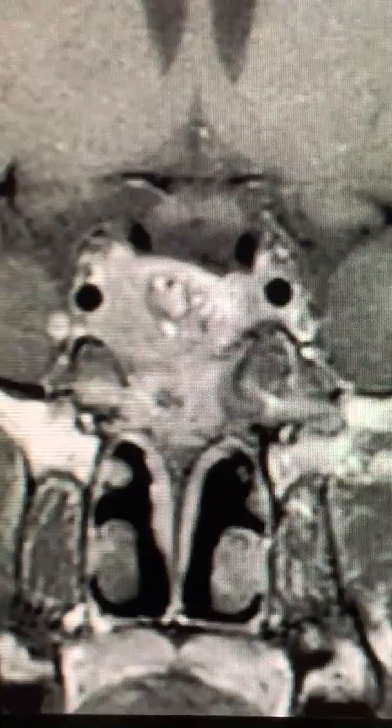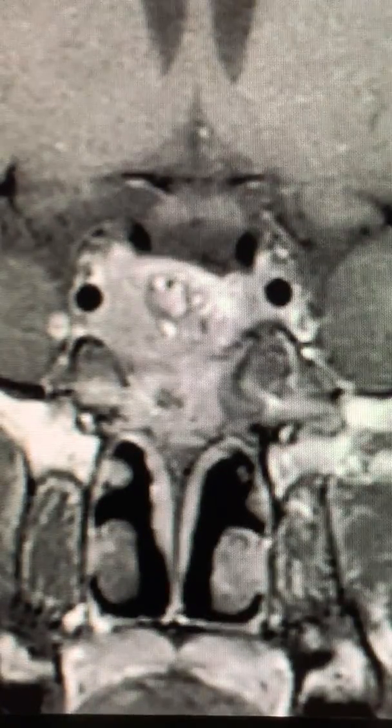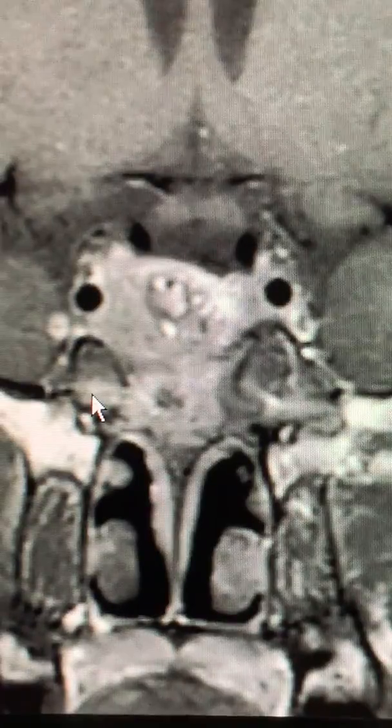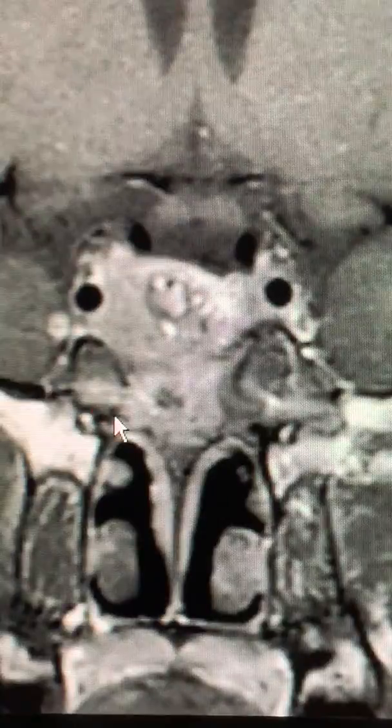When I look at his initial film that I showed you just before, this is a patient who probably could have and should have been rendered disease-free with the surgical procedure, but unfortunately was not.